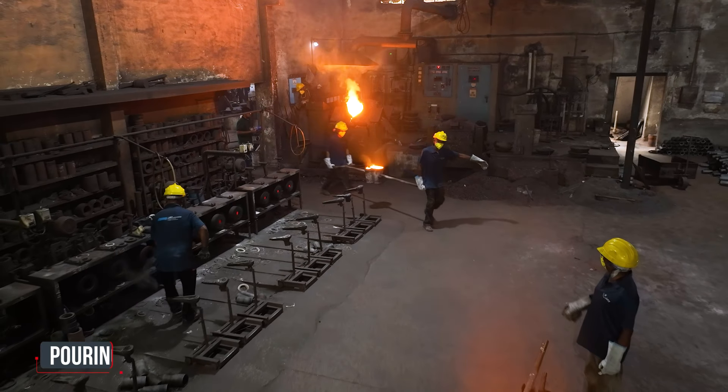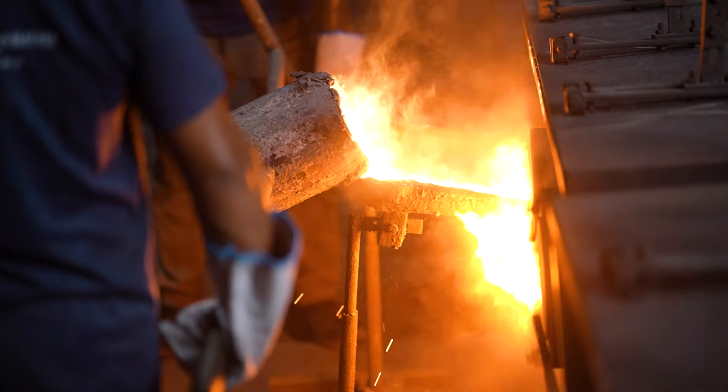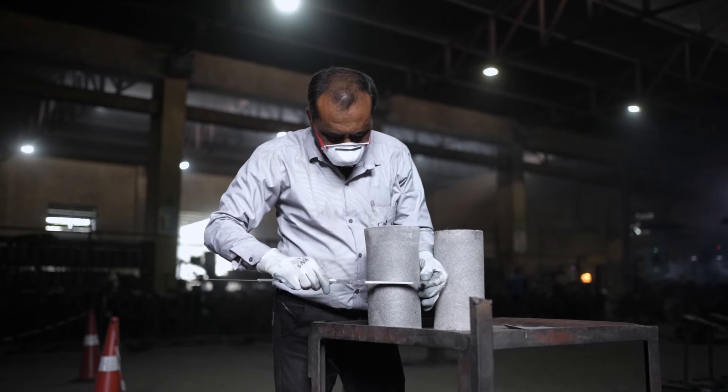The next stage is pouring. The centrifugal casting process begins with molten metal being poured into a mold. At this time, the temperature and RPM of the centrifugal die are carefully regulated.